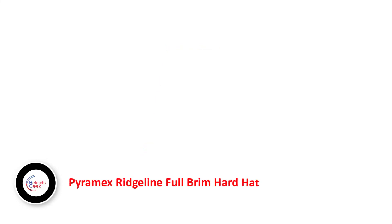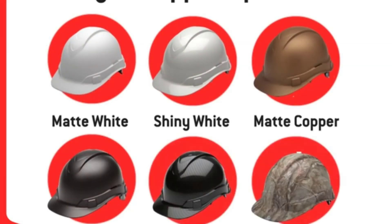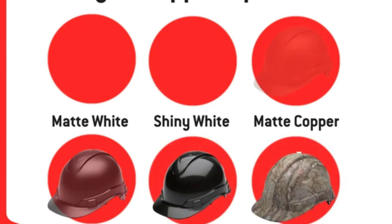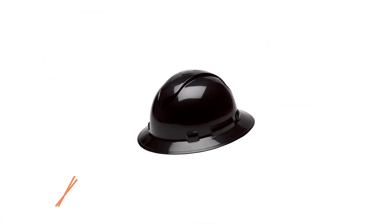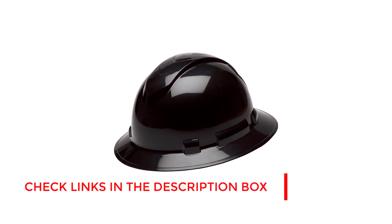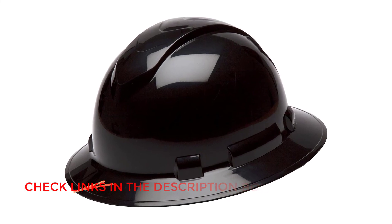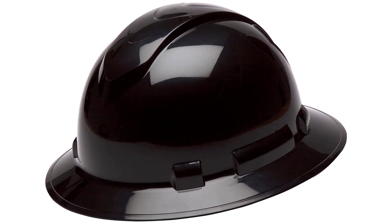Number 5: Pyromax Ridgeline Full Brim Hard Hat. This hard hat comes with a proper suspension inside, and also comes with a 4-point ratchet suspension, which makes sure you'll always have the position your hat needs to be in. There's a visor up front which provides stability and security from sunlight as well as strong lights at night. It's built out of a lightweight yet robust plastic which is highly secure.